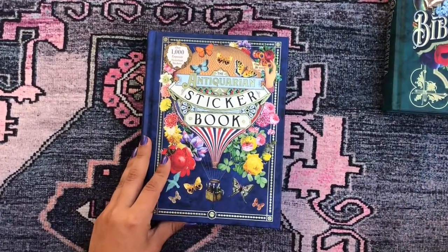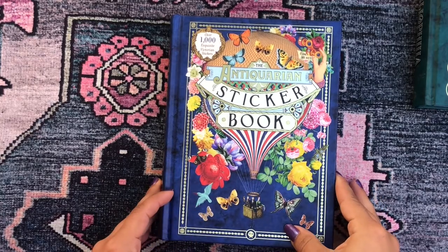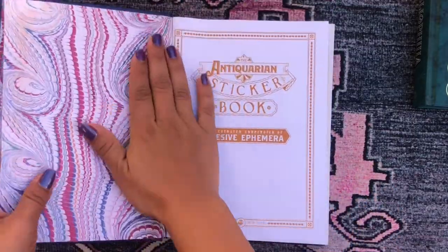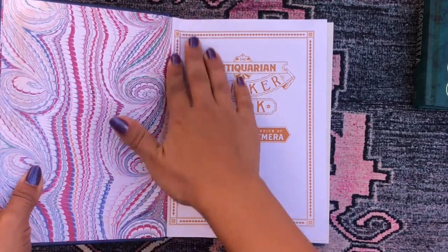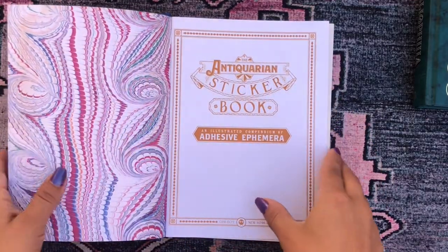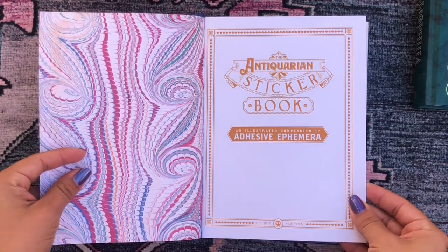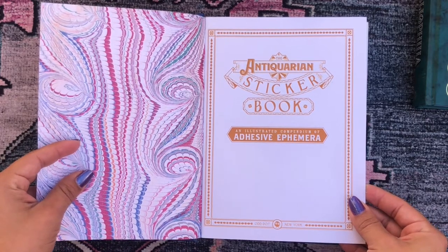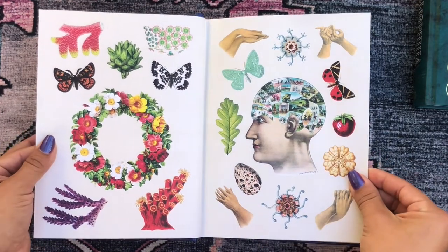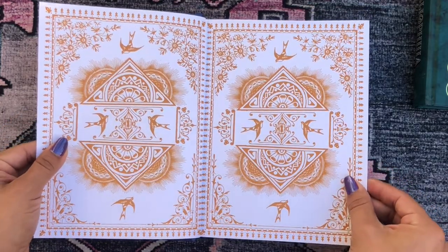Let's start flipping through the Antiquarian Sticker Book. The design is just gorgeous and I love it so much. I can even see myself using this book as a creative journal after the stickers are gone — like when people take old books and paint in them. We have a cover page that says 'An Antiquarian Sticker Book: An Illustrated Compendium of Adhesive Ephemera.'